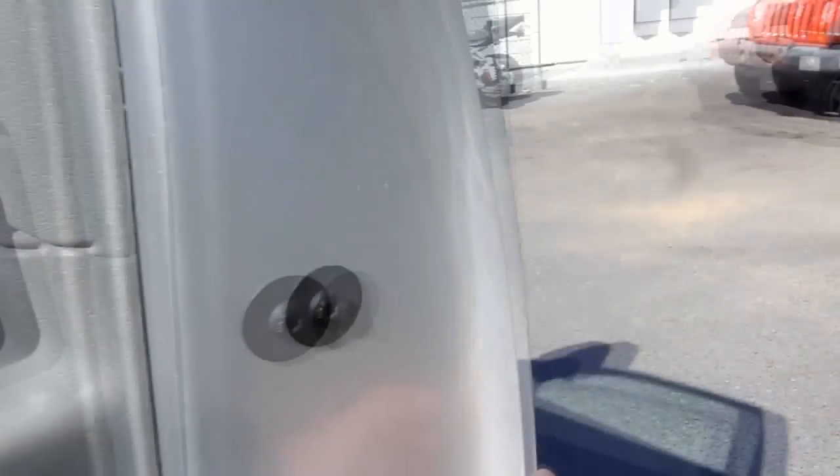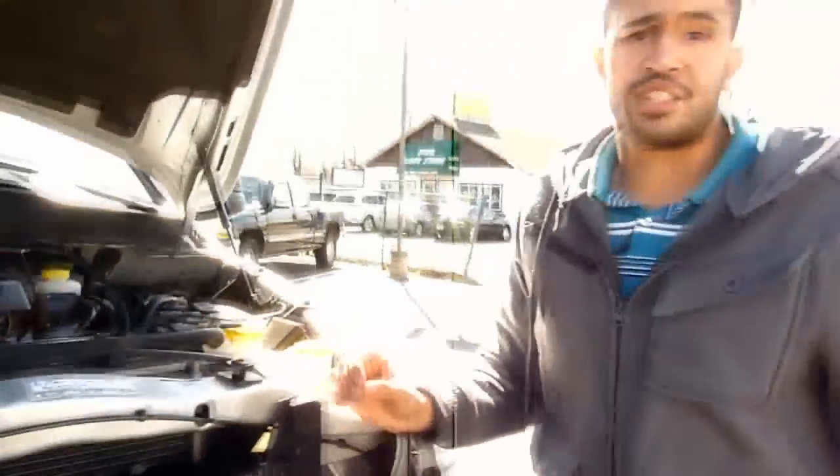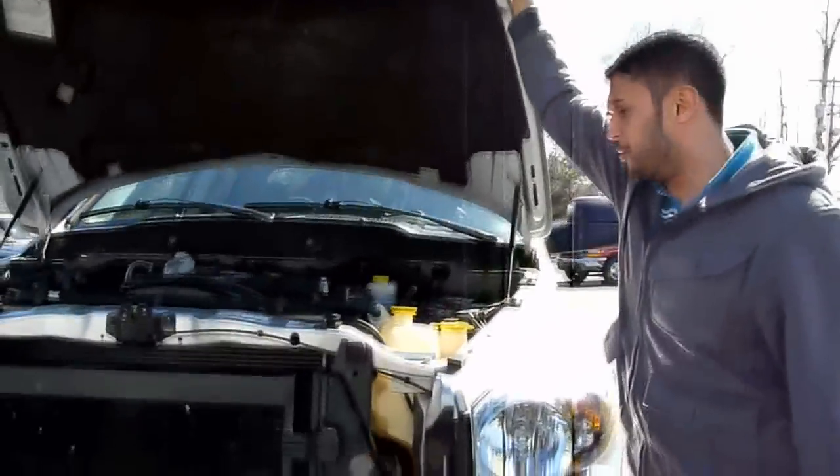Let me show you under the hood of this beast. And there she is — the 6.7 liter turbo diesel Cummins motor. There's no exhaust leaks, there's no issues. The truck is practically damn near perfect.